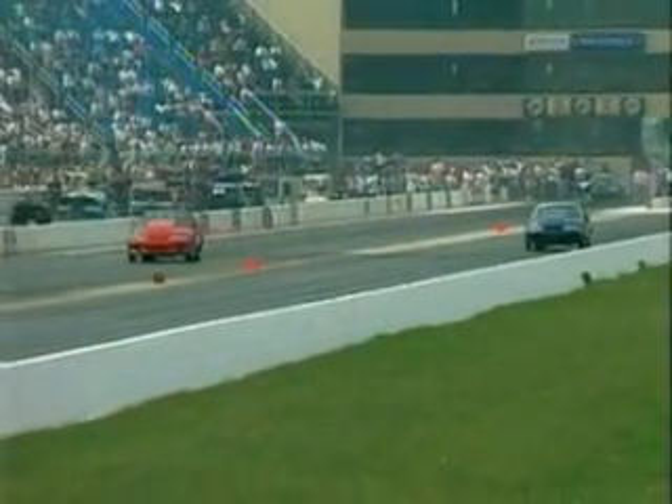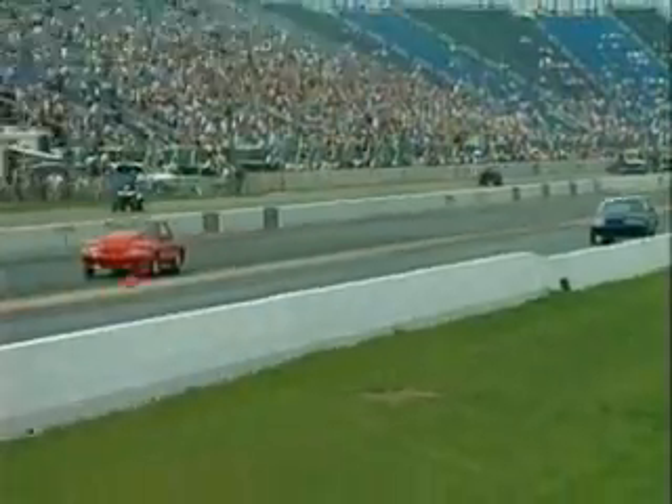Jim's been drag racing since the 70s, done a lot of boat racing as well, and was the first man in the eights on a small tire. He's also been drag racing Mustangs since 1993 with Big Red 1, 2, and 3 in the Pro 5.0 division. Great to have you with us, Jim. What was it like to climb back inside of a stock Mustang?